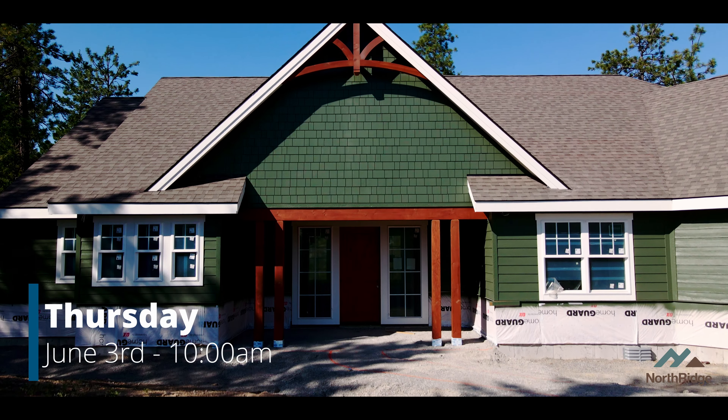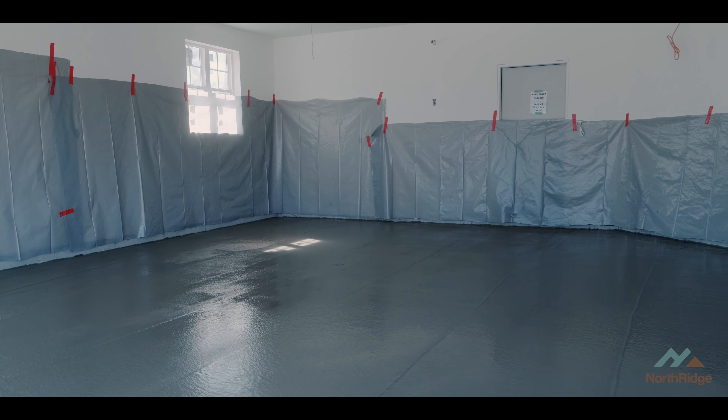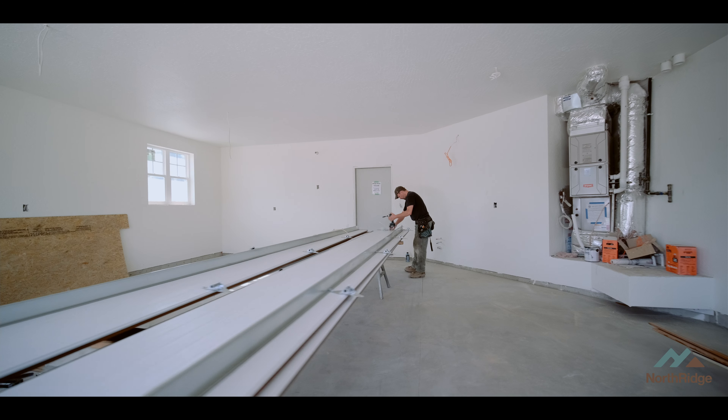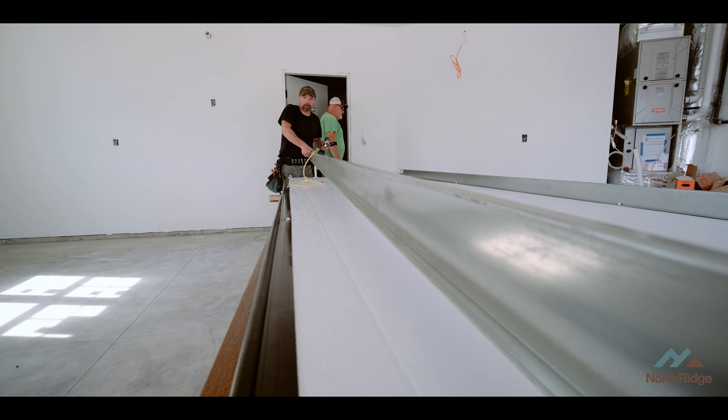We're back on site. It's Thursday, 10 a.m. The garage slab that Sterling Concrete installed for us is just beautiful — looks great, it's cured out and ready for foot traffic. So today we're going to install ourselves a garage door. It's fairly impressive to see NationServe show up and install a garage door — they literally put one in in two to three hours tops. In the process of installing a garage door, there's a few components that go in. The doors themselves show up in panels.